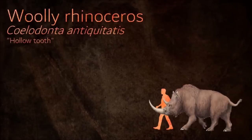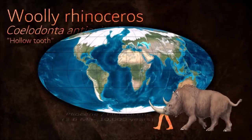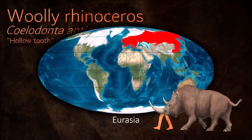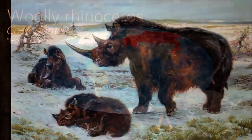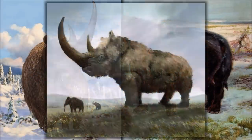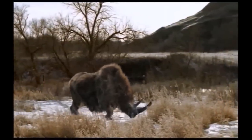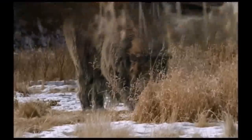The woolly rhinoceros was well adapted to its environment. Stocky limbs and thick woolly pelage made it well-suited to the steppe tundra environment prevalent across the Palearctic ecozone during the Pleistocene glaciations. Like the vast majority of rhinoceroses, the woolly rhinoceros adhered to a conservative morphology. Comparisons with extant perissodactyls confirm that it was a hindgut fermenter with a single stomach, and as such would have grazed upon cellulose-rich, protein-poor fodder.